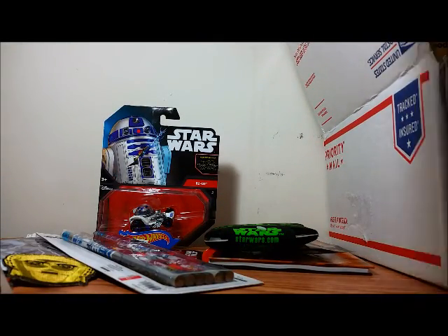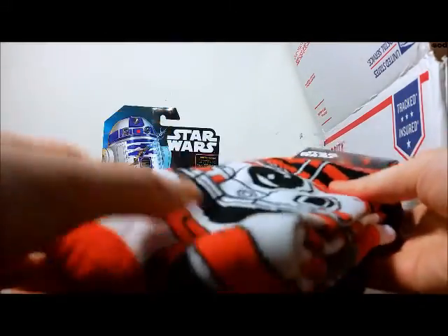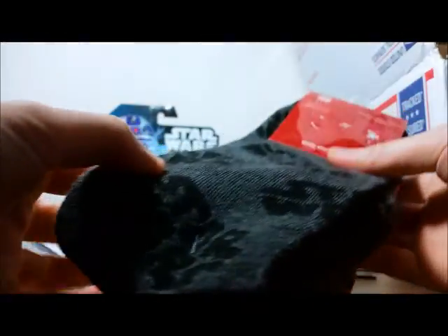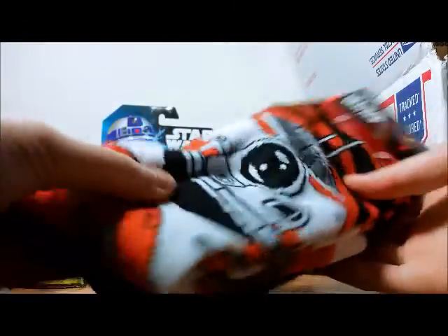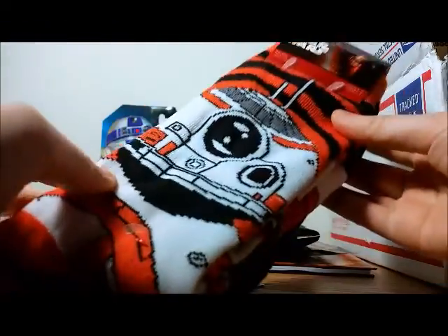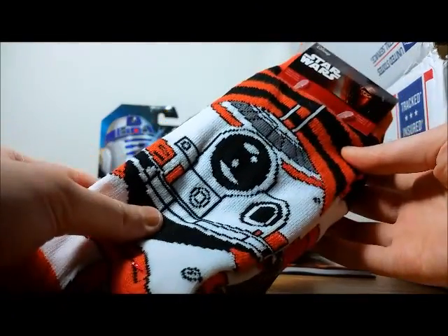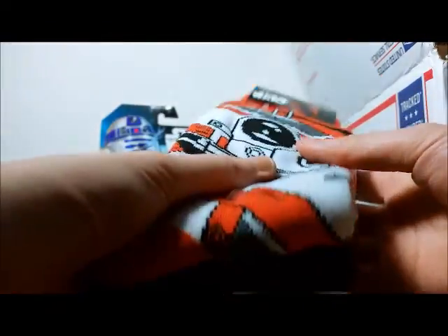Next is a pack of socks — these are BB-8 crew socks, and also plain gray ones that say Star Wars. This is cool because I was actually just about to buy a pair. The BB-8 one came in a loot crate in December and someone was selling it, so I was thinking of buying a pair — but now I don't have to.